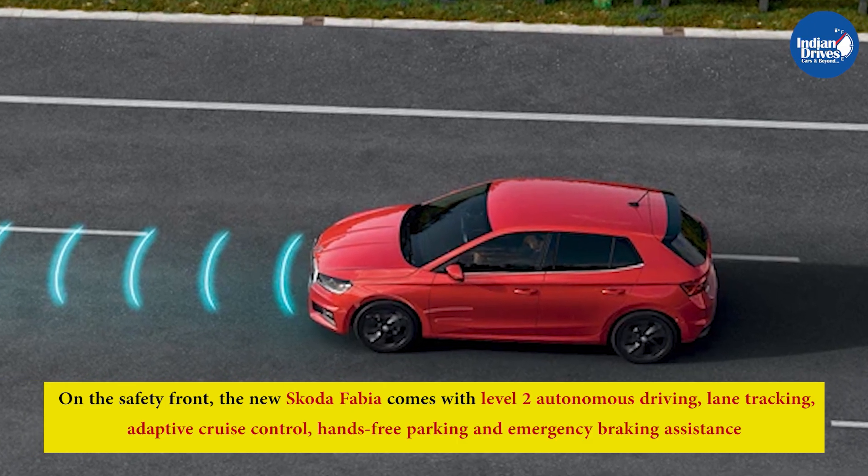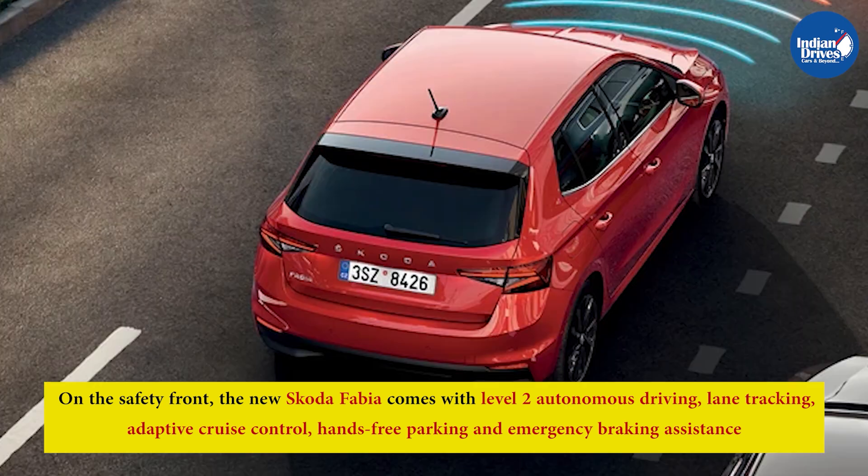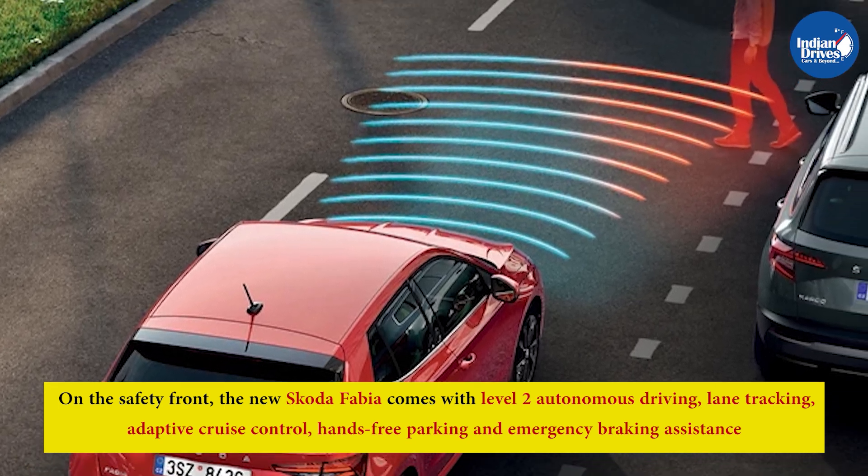On the safety front, the new Skoda Fabia comes with level 2 autonomous driving, lane tracking, adaptive cruise control, hands-free parking, and emergency braking assistance.